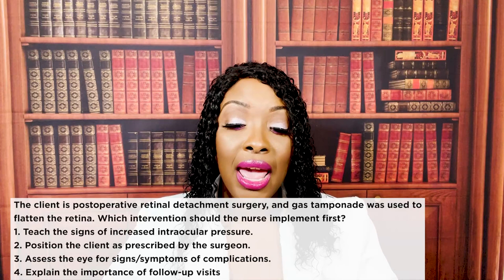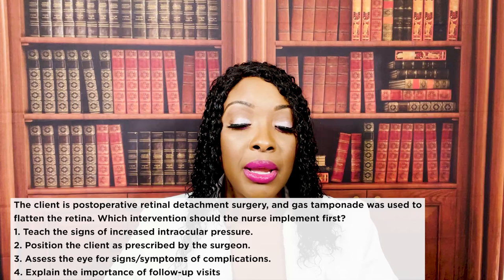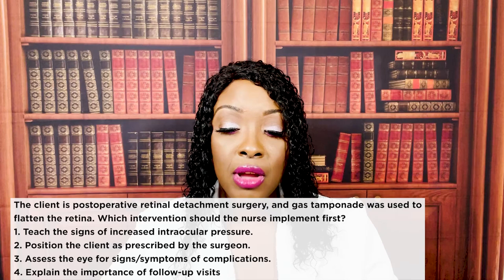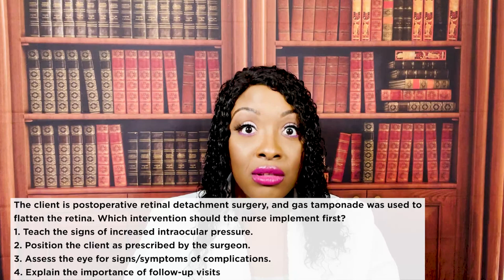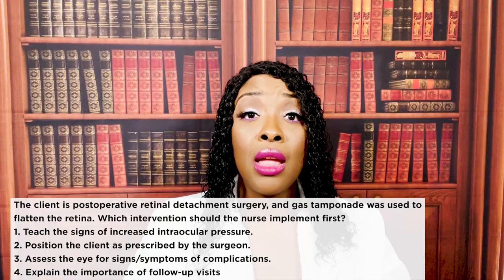The client is post-op retinal detachment surgery and gas tamponade was used to flatten the retina. Which intervention should the nurse implement first? One, teach the signs of increased intraocular pressure. Two, position the client as prescribed by the surgeon. Three, assess for signs and symptoms of complications. Or four, explain the importance of follow-up visits. The correct answer is three. You want to assess for signs and symptoms of complications — increased ocular pressure and retinal detachment. All other choices can come later. The first thing we want to do is assess the patient.